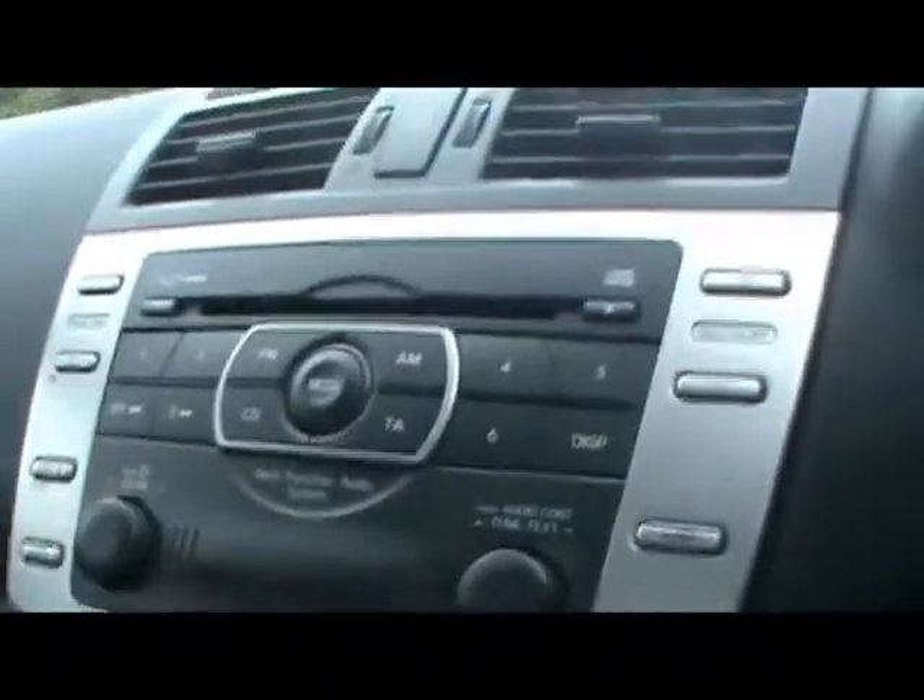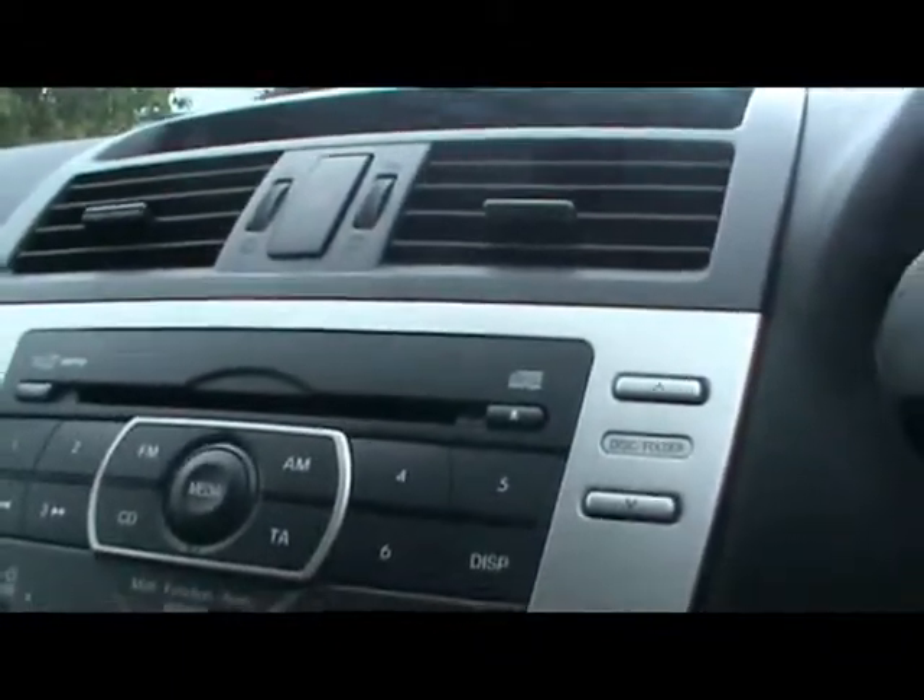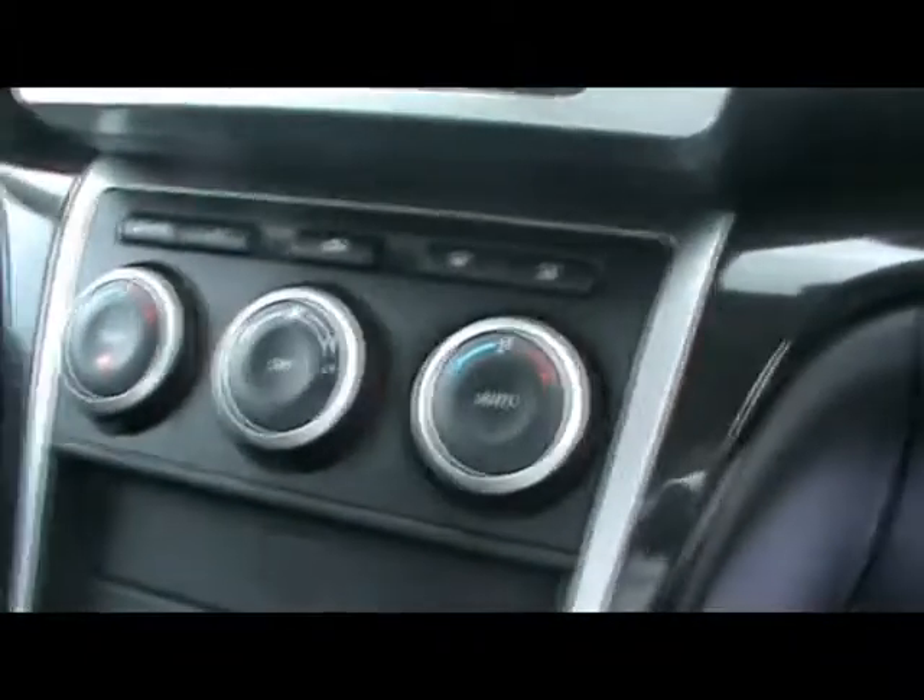In the front of the car, we have a multi-function steering wheel with controls for the cruise control, on-board computer, and Bluetooth voice control. We also have a Mazda radio and 6-CD changer built in, as well as dual-zone digital climate control.